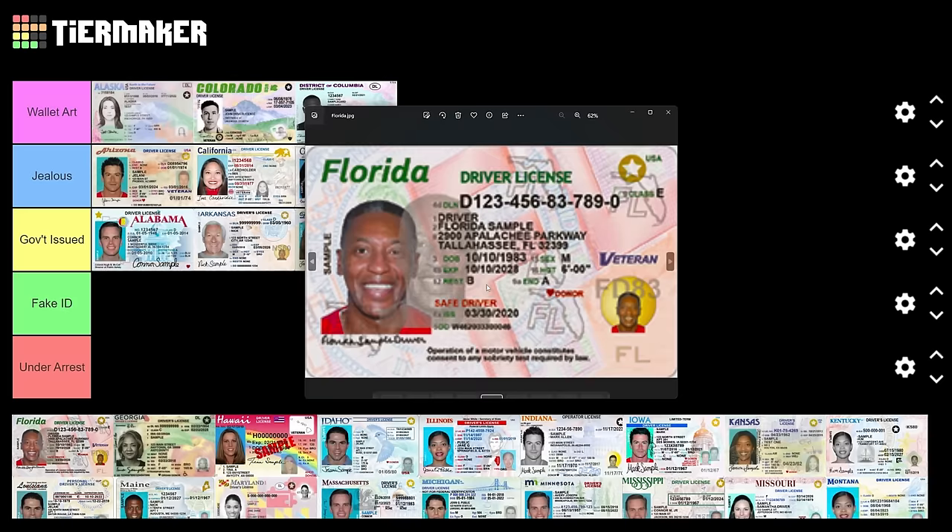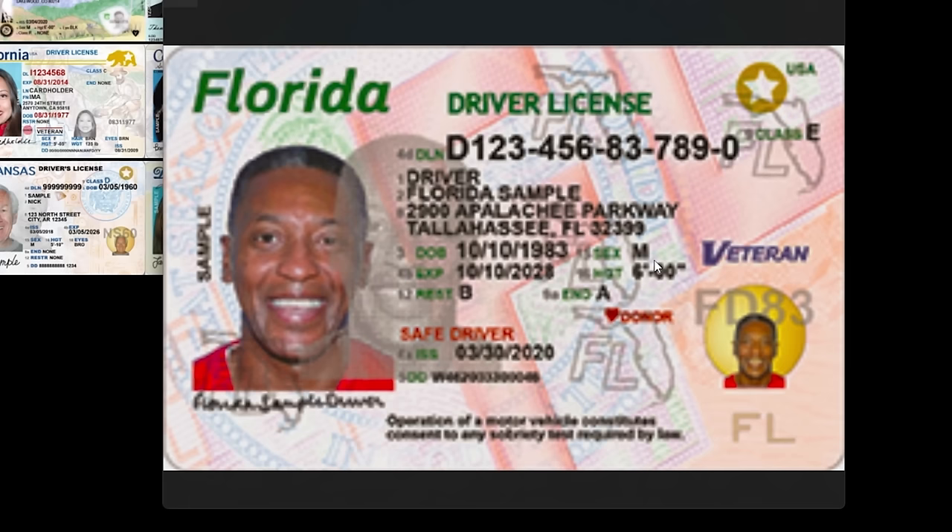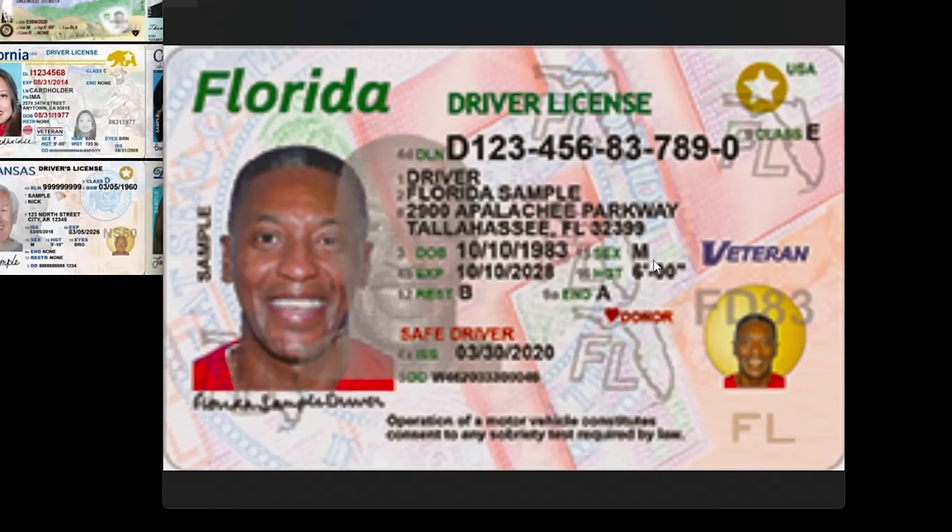Florida — very pixelated image, lots of colors, almost too much. It's cluttered, and I can't even say it's so boring it could be a fake ID — it's frankly kind of hideous. They do have this biblical painting thing going on. Florida, you're under arrest. Come on, Florida — what are you doing? Tragic.